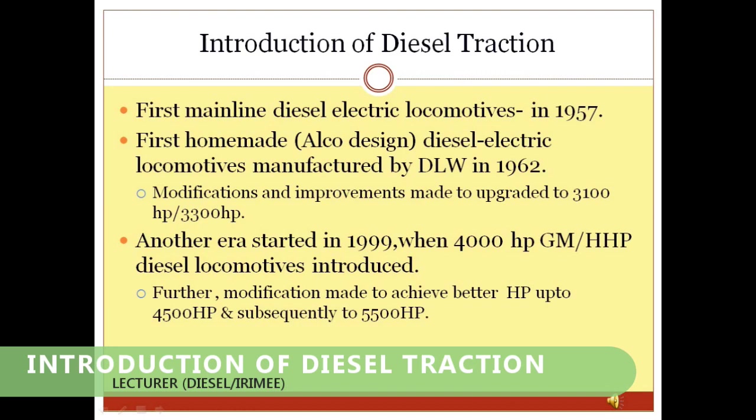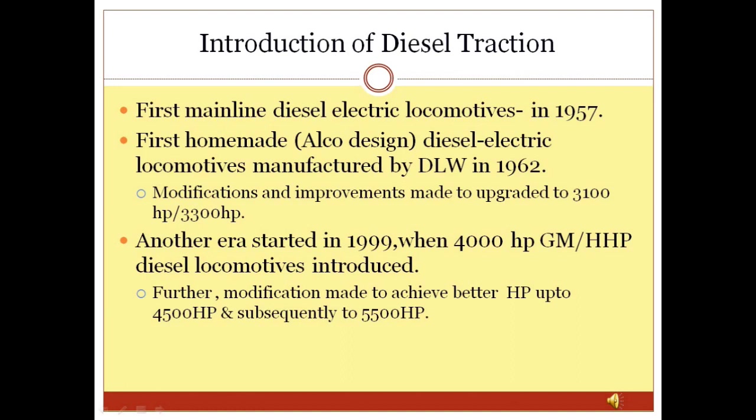Introduction of Diesel Traction: In 1957, the first diesel locomotive WDM1 of ALCO design was introduced on the main line of Indian Railway. Indian Railway then made a Transfer of Technology agreement with American Locomotive Company, USA, and introduced the first home-made ALCO design WDM2 diesel locomotive in 1962. It was manufactured at DLW Varanasi. Gradually, modifications and improvements were made in WDM2 to upgrade its horsepower up to 3300 HP.